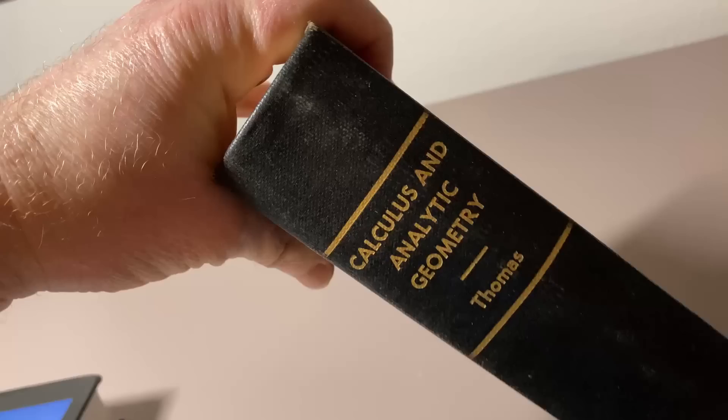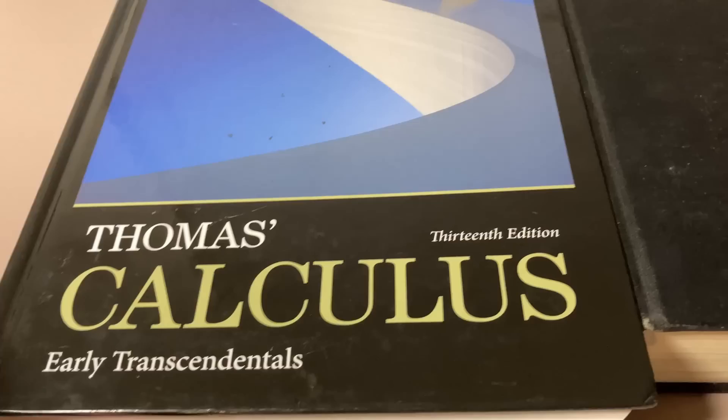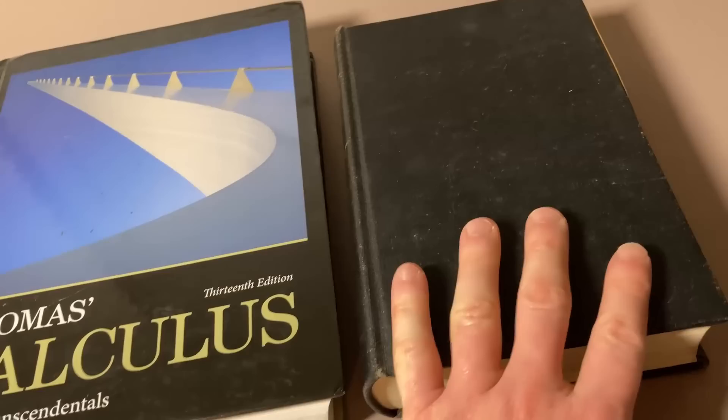This book is actually still used today. It's extremely popular and it has been updated and revised. Here I have a newer version — this is the 13th edition, Early Transcendentals.